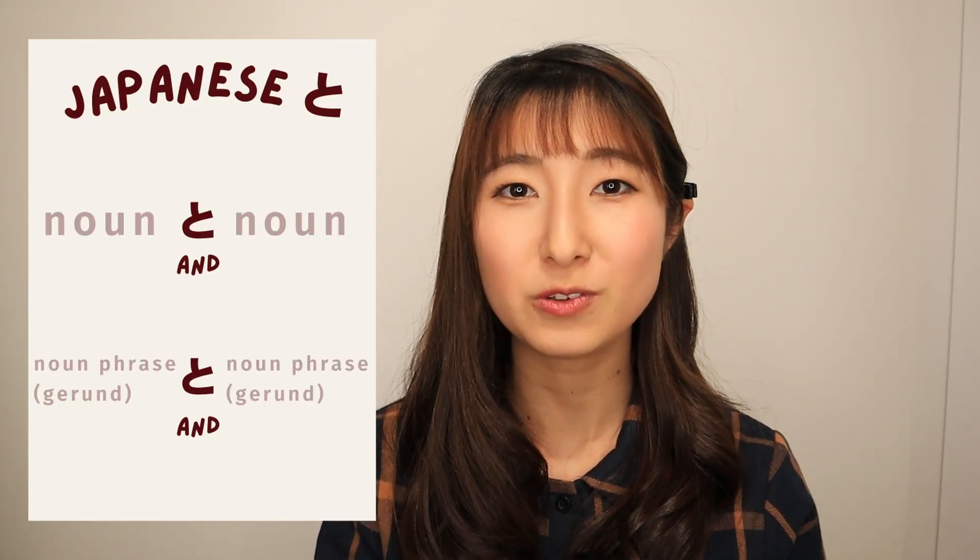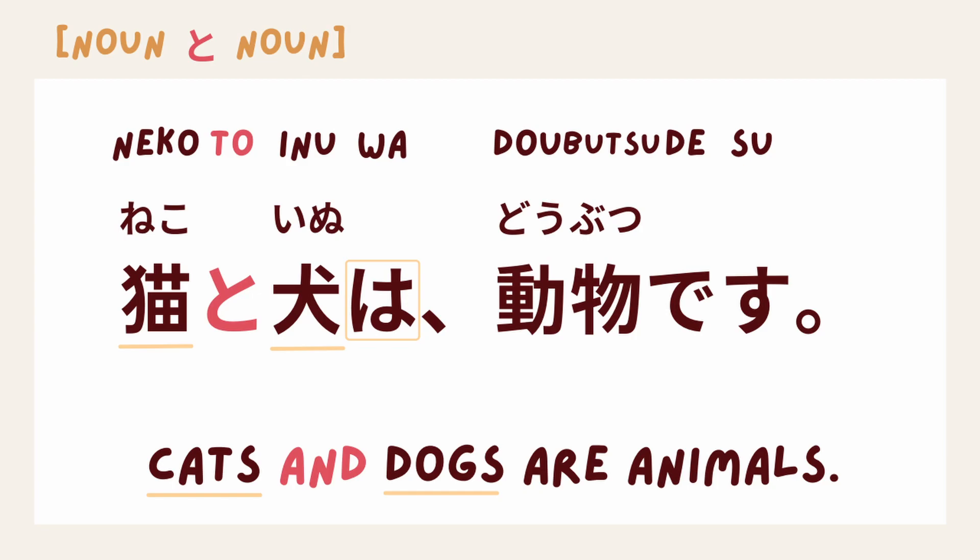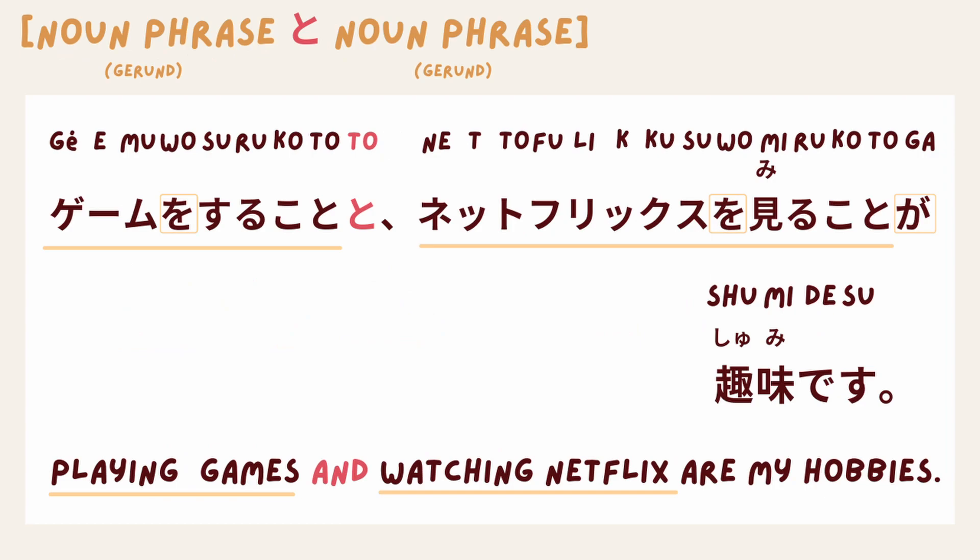This is literally not wrong. However, English 'and' has way more uses than Japanese と. と in Japanese as 'and' is only used between two nouns or two noun phrases. For example: 猫と犬は動物です。 or ゲームをすることと、ネットフリックスを見ることが趣味です。